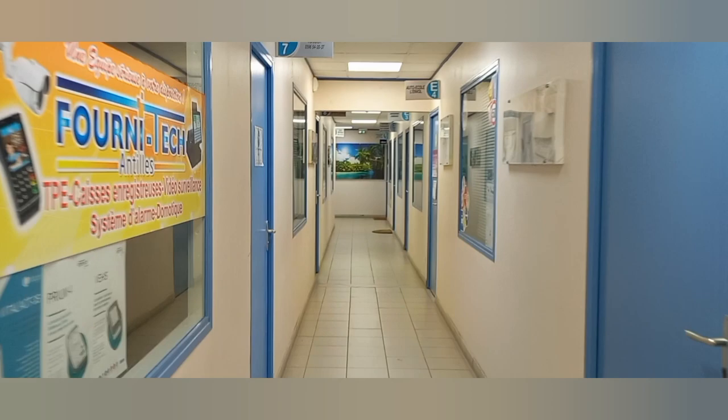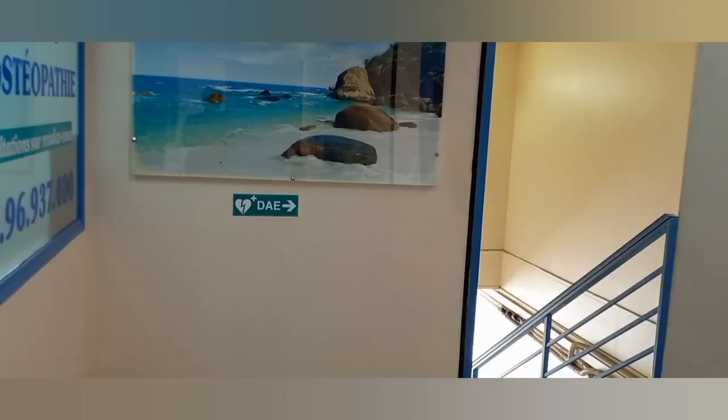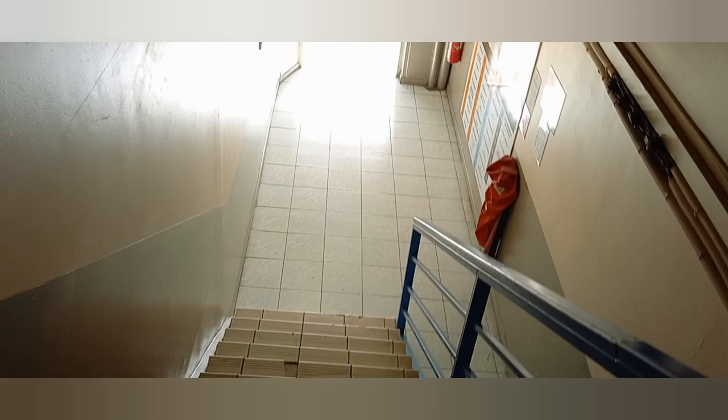There are different offices here. You have the doctors, you have dentists at the far end, but I'm not going to go right down there because I need to go to the supermarket.